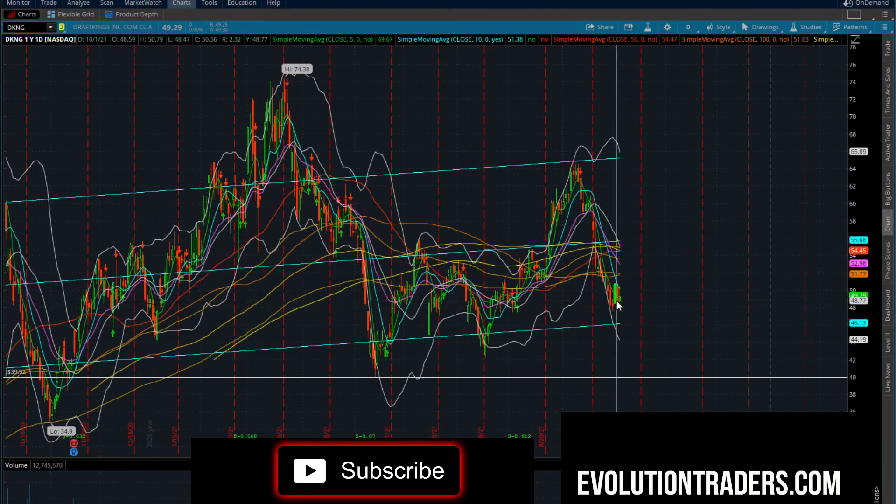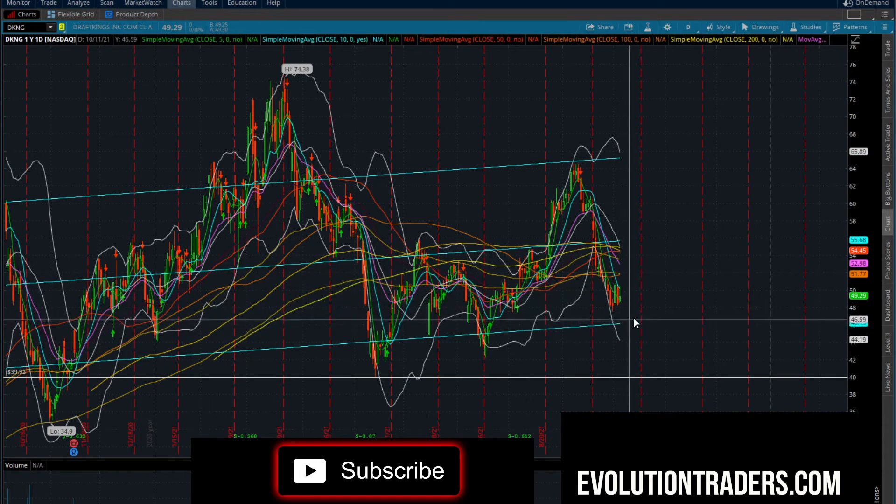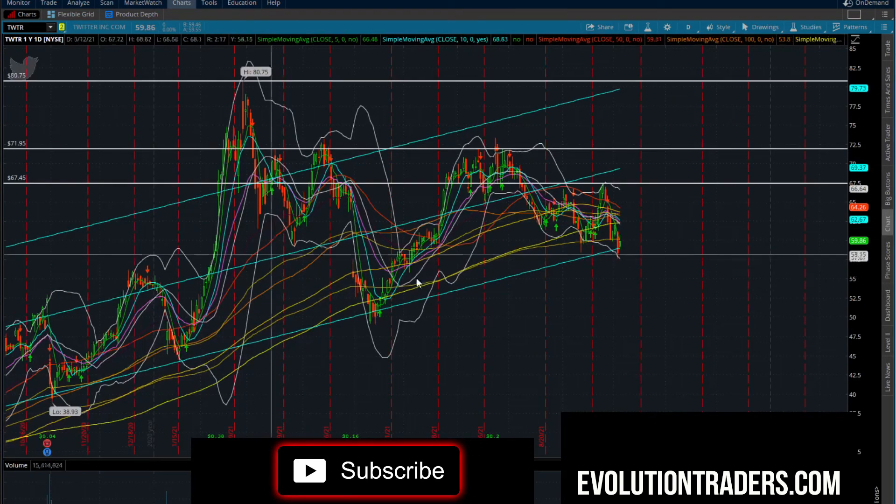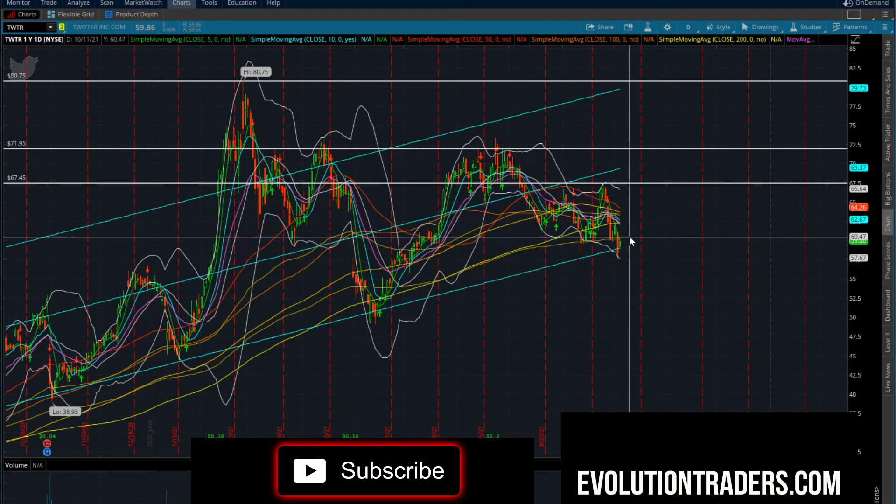DraftKings looks lower. If DraftKings starts to lose this whole bottom channel between $48.00 and $48.75, it could push down back into the $46s. To the top side on DraftKings, we're looking for a close over $50.50 — it does have about a point and a half of room to the upside, to the mid-$51s.